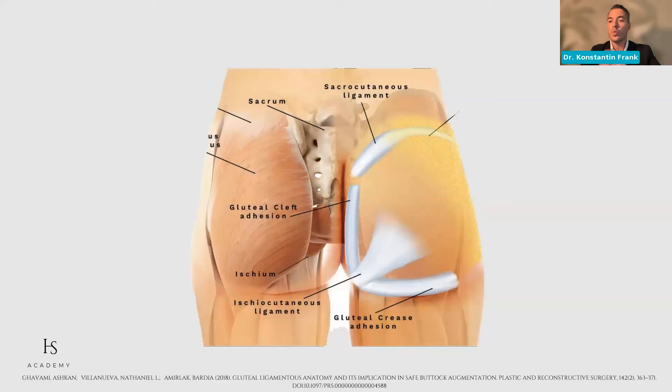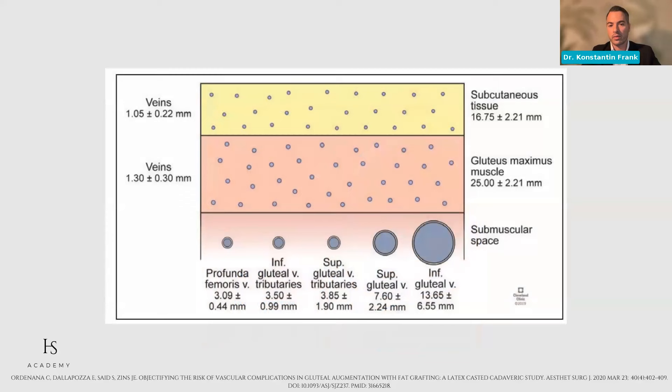The most cranial ligament is the sacrocutaneous ligament. In the intragluteal cleft there is the gluteal cleft adhesion. We have an ischiocutaneous ligament ranging from the ischial tuberosity into the skin, and a gluteal crease adhesion. You need to be aware of these different ligamentous adhesions as they provide certain limitations — you will feel more resistance moving over them. Those who perform liposuction know that there are bound regions requiring more force to get through. This is the same in the buttock region, which is bordered by ligaments.